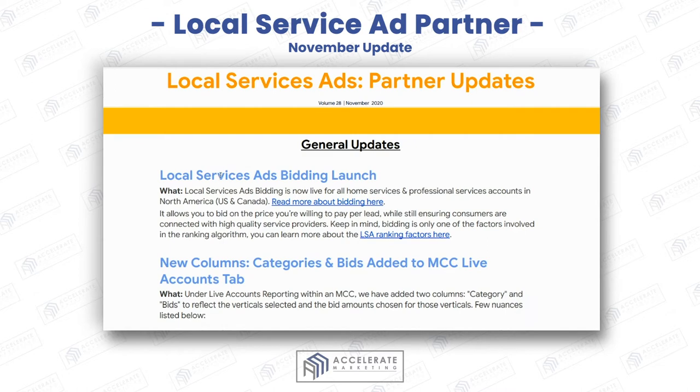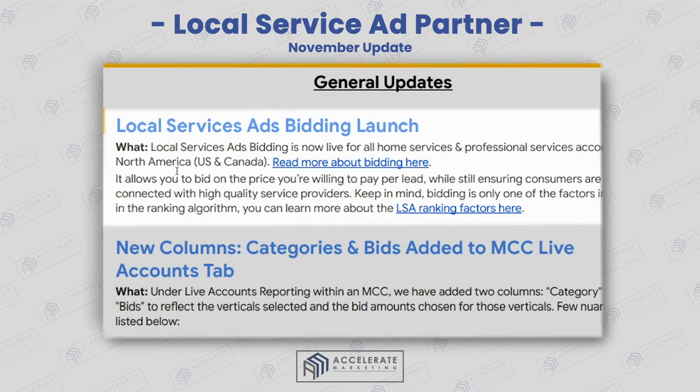For November, there is a local service ads bidding launch. This is really going to help those of you in the home services and professional services side of local service ads. Not all home services have been able to bid on leads like professional services have — but now home services can do the same thing as professional services like personal injury. So I would definitely take advantage of this.